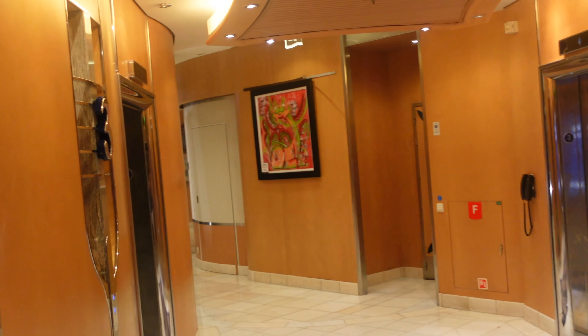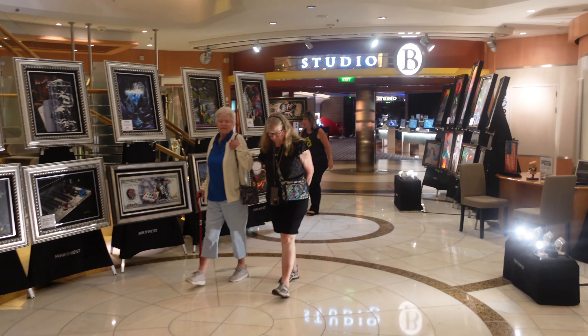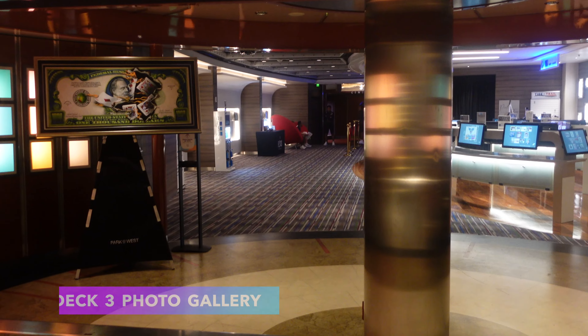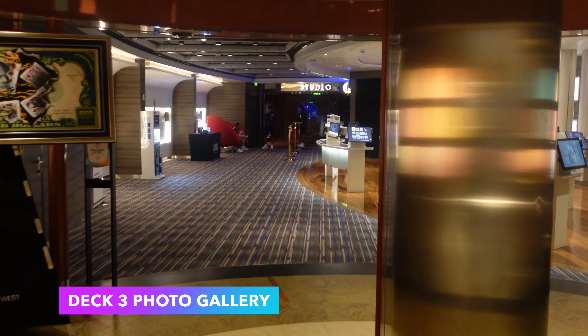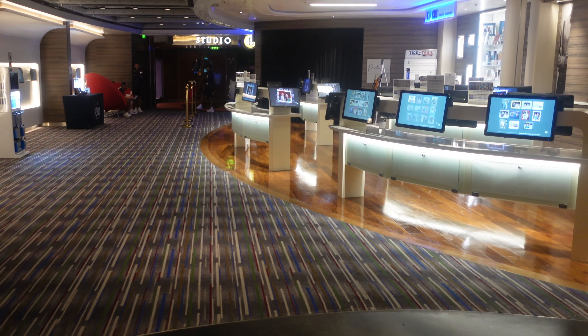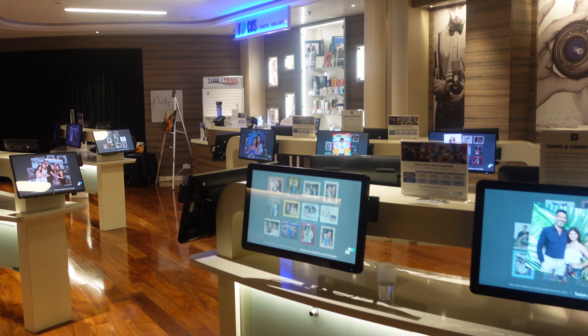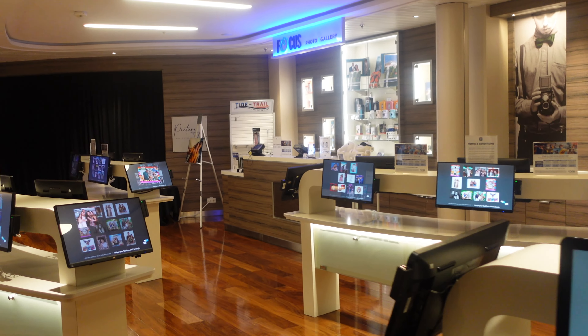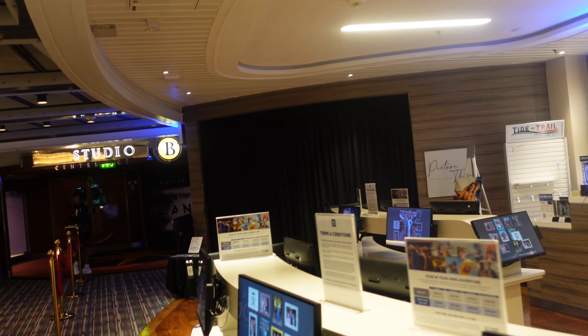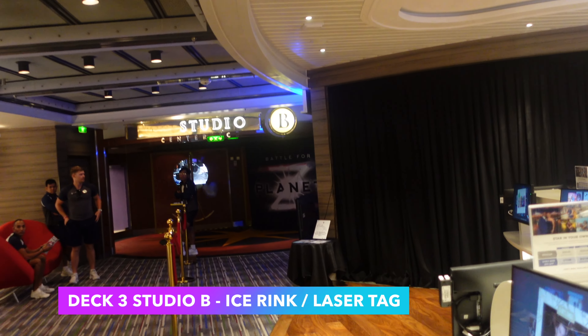This is also where you can see the art gallery. They do art shows and champagne shows, so you can get a free bottle of champagne by participating in the art shows. This ship also does digital photos — you can come down here, view them, and purchase them. If you're missing a camera such as a GoPro, they do offer purchasing of GoPros on the ship.